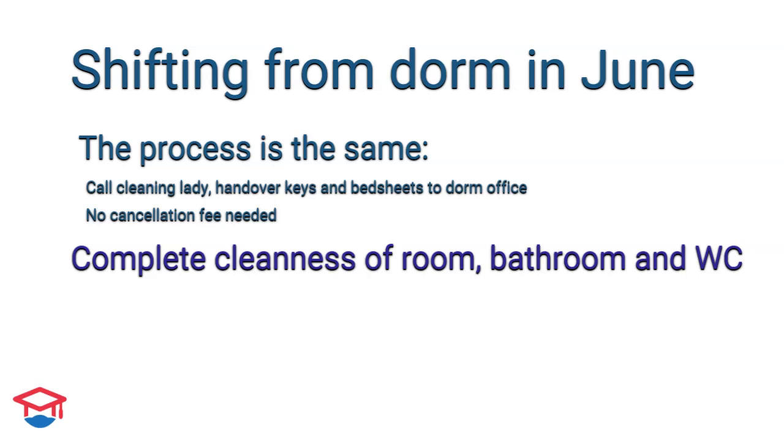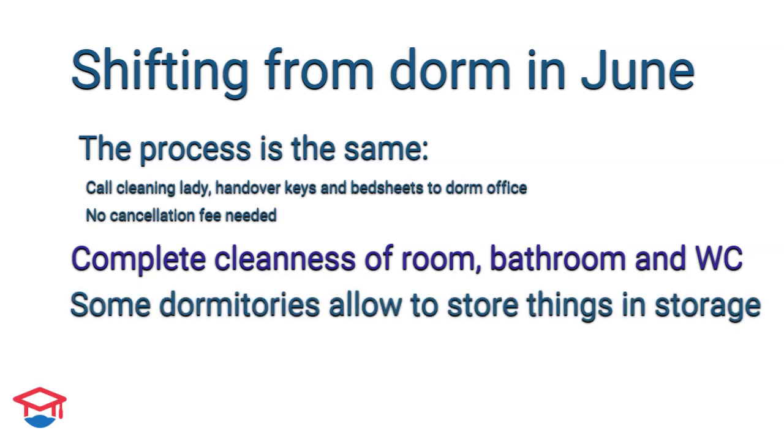Some dormitories also offer a service where you can pay for a full room as summer accommodation and keep your belongings inside. This is convenient especially if you are going back to your home country but do not want to take all your stuff with you — you can keep it in the dormitory room and travel home with just one small bag.